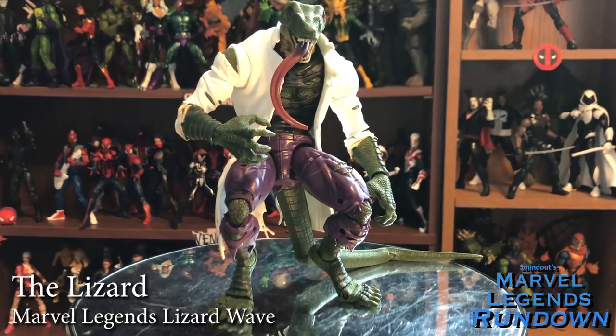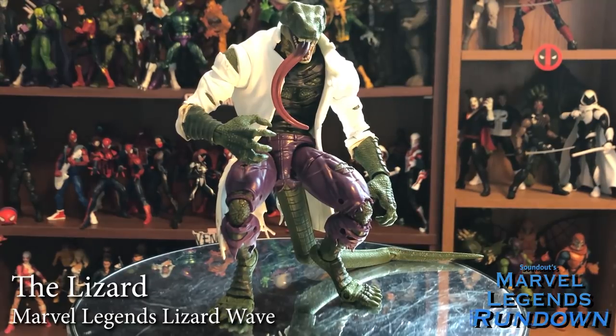Here we have the Build-A-Figure of the Lizard Wave: Lizard. This guy's awesome. I know a lot of people wanted a more classic head — I'm fine with the more reptilian one. I love the long tongue; it's very dynamic. Some drawbacks: his leg joints are terrible — they don't hold his weight or poses very well. But I do like a lot of the sculpting detail, like the ripped shirt with the scales underneath. The articulation is really good, and the articulated tail is super nice. This may not be the Lizard that everyone wanted, but it's certainly the Lizard I wanted. He does have a few drawbacks that make him hard to score high, but I'm going to give him a 4 out of 5.